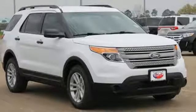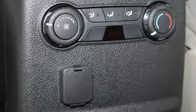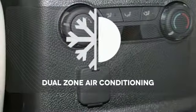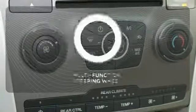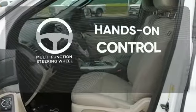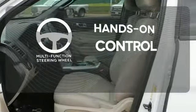LED tail lamps, dual-chrome exhaust tips, and privacy glass add to its stylish exterior. No one will complain about the temperature with dual-zone air conditioning. The multifunction steering wheel helps keep your eyes on the road and your hands on the wheel.